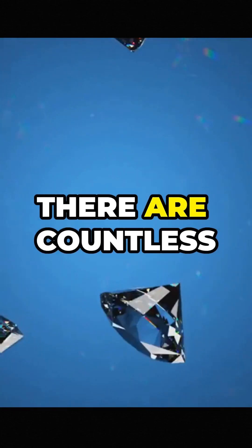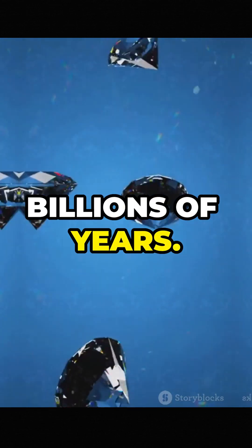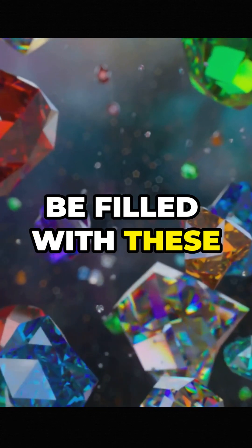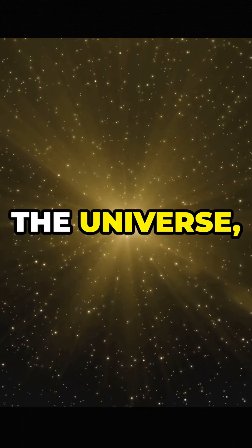And Lucy isn't alone. There are countless white dwarfs out there slowly crystallizing into diamonds over billions of years. Someday the universe might be filled with these cosmic gemstones. But for now, Lucy remains one-of-a-kind — the most precious gem in the universe.